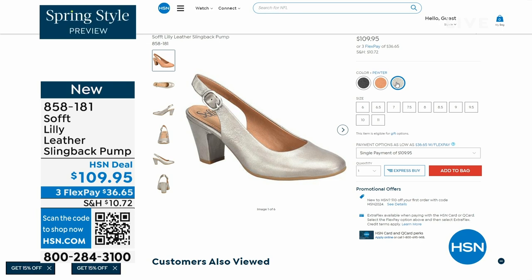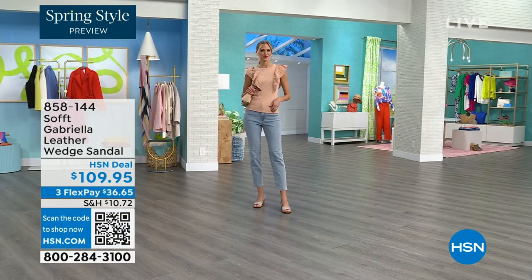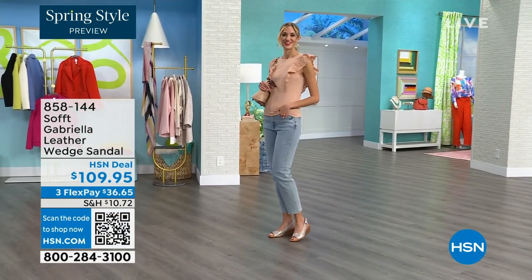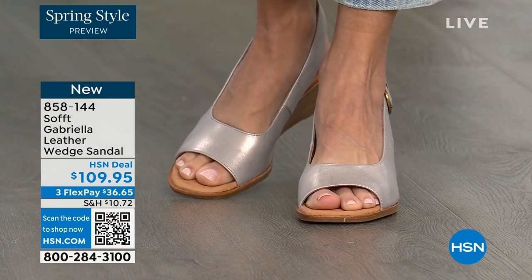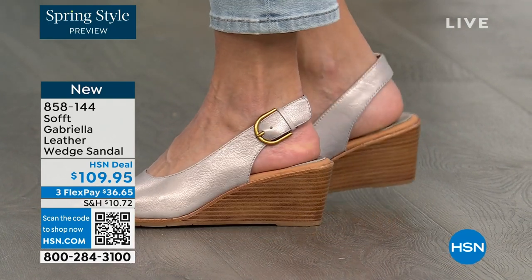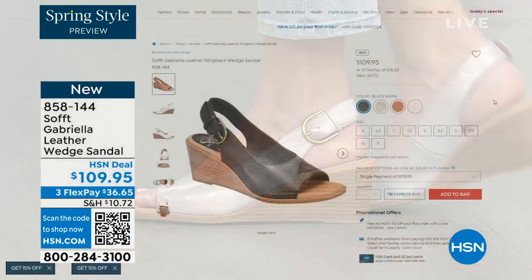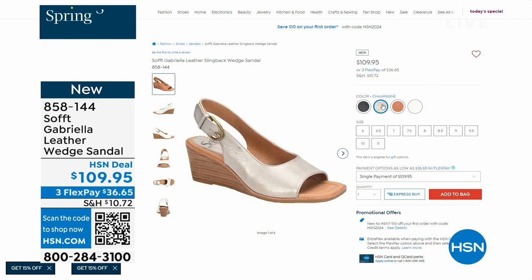We also have the Gabriela leather wedge sandal, and this one is coming up — it's brand new, a launch for us here at HSN. Maybe you like a slingback but you also like your toes out — a wedge you can never go wrong with. You're seeing them in champagne, and they also come in white, black, and luggage, which is a beautiful tan. Aren't these stunning?